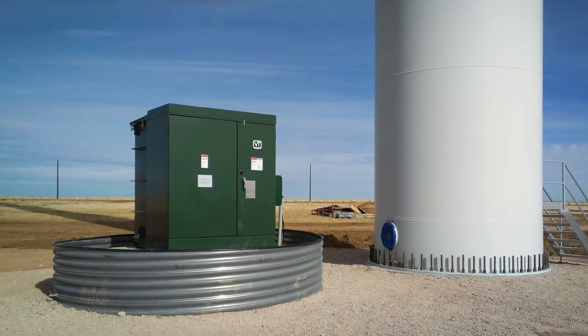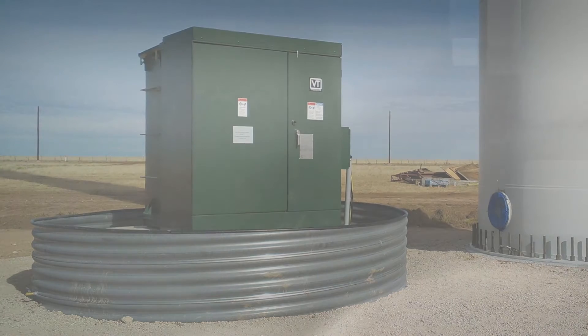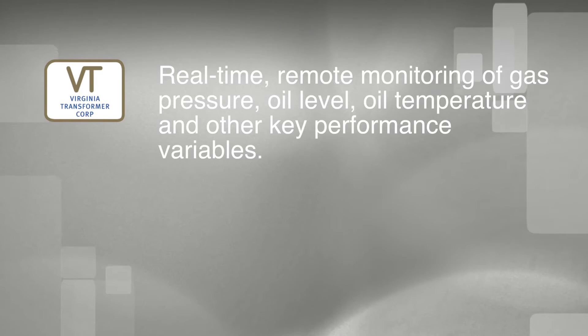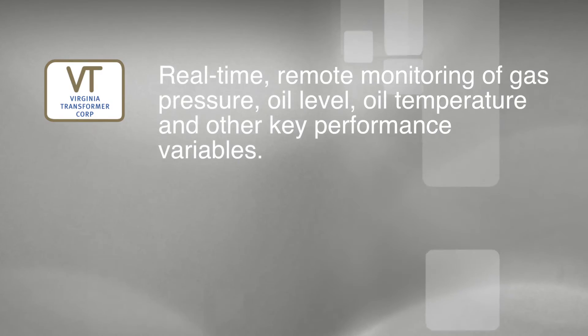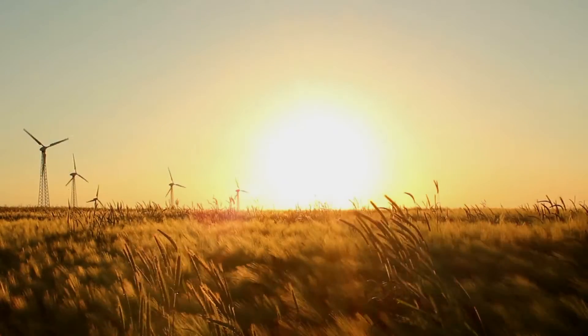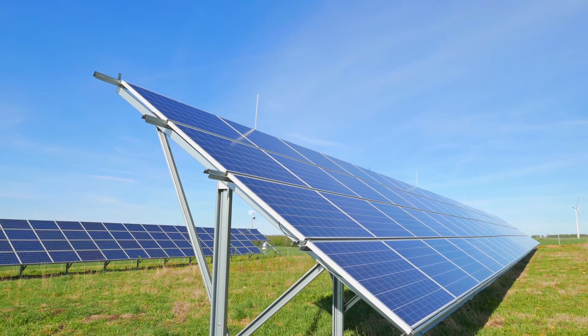Virginia Transformer has added several user-friendly features for the renewable industry, including real-time remote monitoring of gas pressure, oil level, oil temperature, and other key performance variables. This helps operators better track the performance of our transformers without accessing isolated sites.